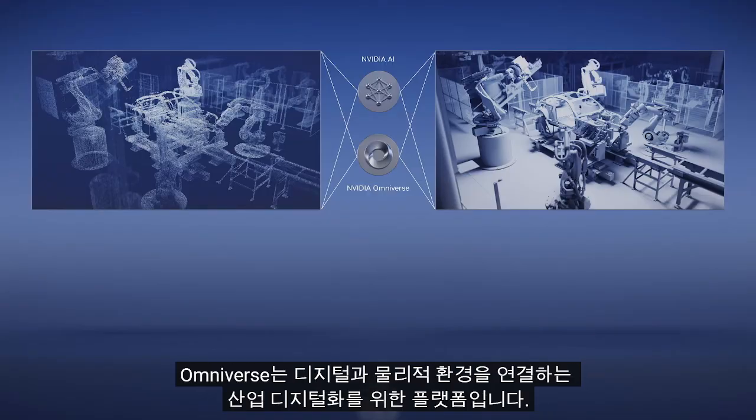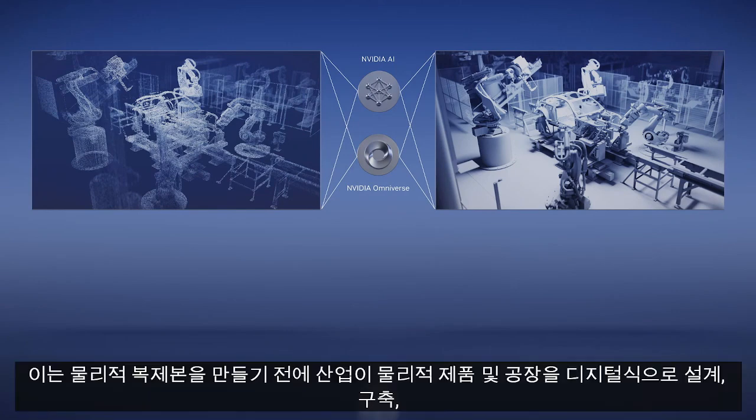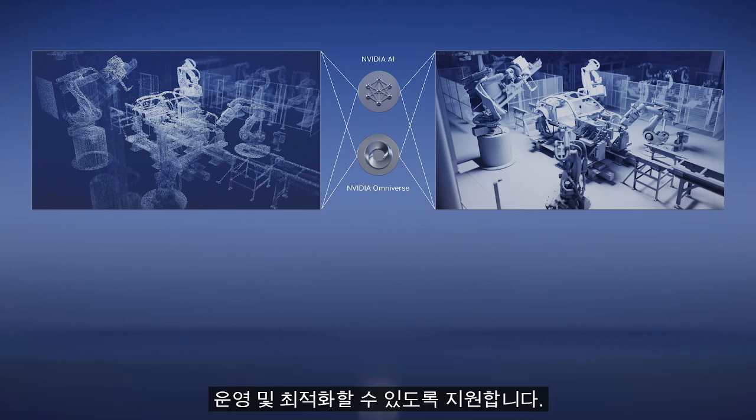The world's largest industries make physical things, but they want to build them digitally. Omniverse is a platform for industrial digitalization that bridges digital and physical. It lets industries design, build, operate, and optimize physical products and factories digitally, before making a physical replica. Digitalization boosts efficiency and speed, and saves money.